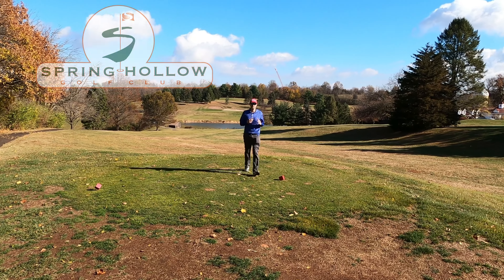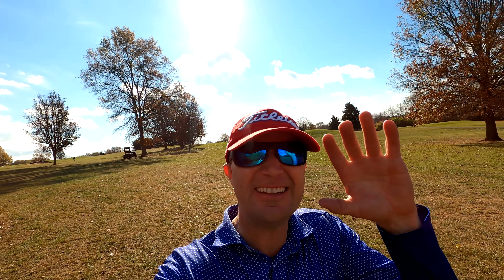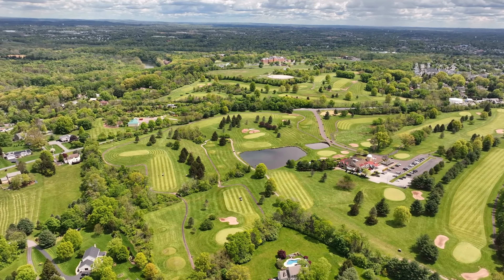We're here at the 14th hole of Spring Hollow, the signature hole, built in 1994 during the boom of golf design. Let's take a look at this course built by John Thomelson.